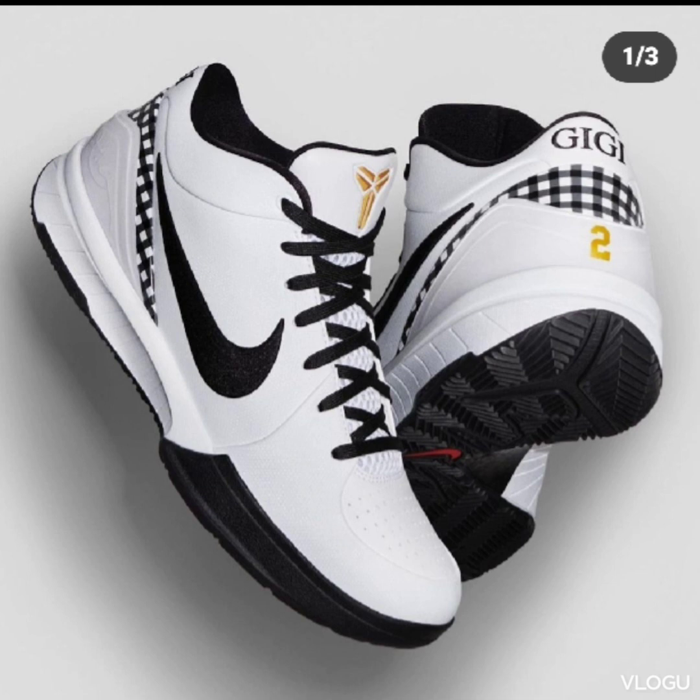Nice looking shoe. The color blocking is white, black, and gold, with hints of gold on the tongue. The colorway is inspired by the Mama Sita Foundation, and you got Gigi on the back of the heel.